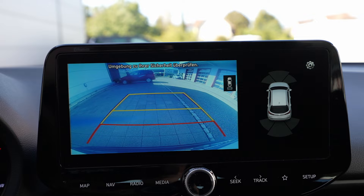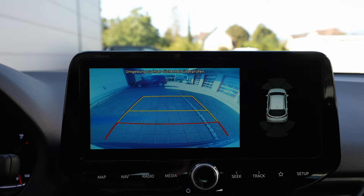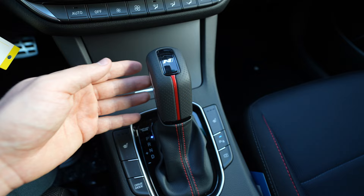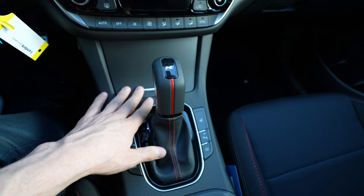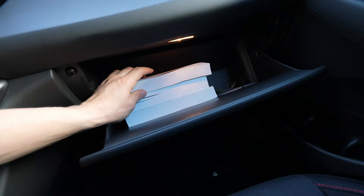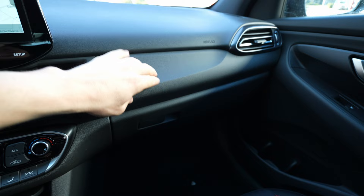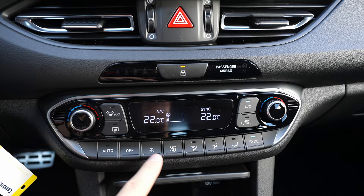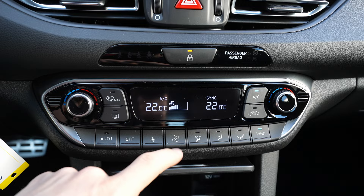The reverse camera is relatively good quality - not the best resolution, not as good as on the Tucson or Santa Fe, but it works. The gear selector looks sporty with red insert and is connected to the 7-speed dual-clutch DCT. There's storage space for your phone but no wireless charging - just a USB port and a 12-volt port. Below you have a rubber-designed soft material area.